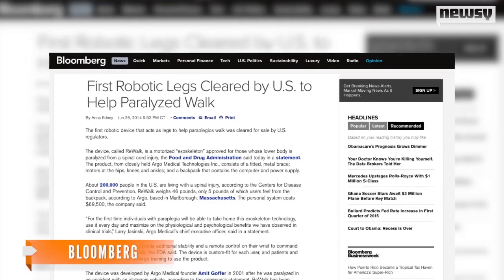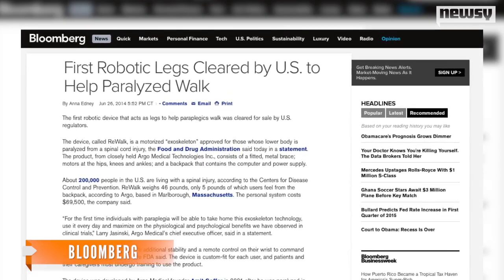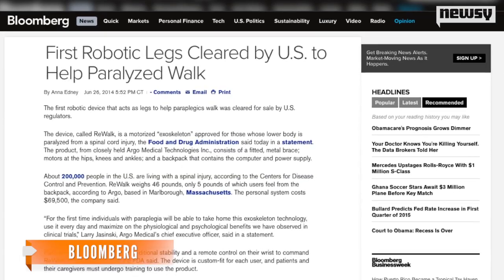However, the device does have its downside. It costs a whopping $69,500, and the FDA warns users risk pressure sores, bruising, falls and hypertension.